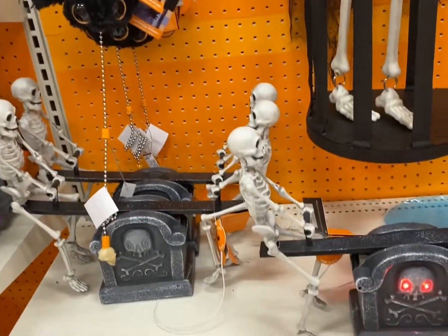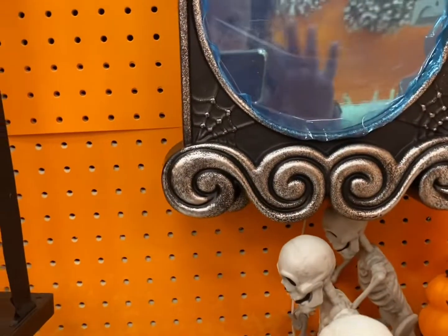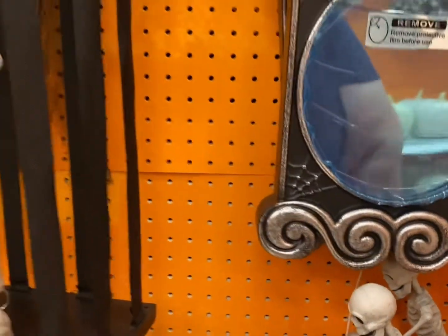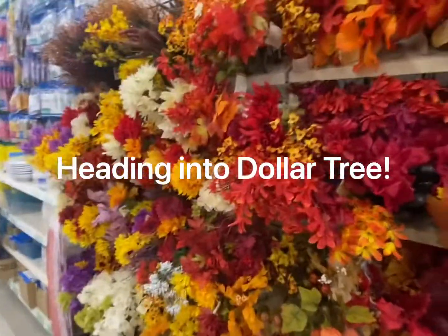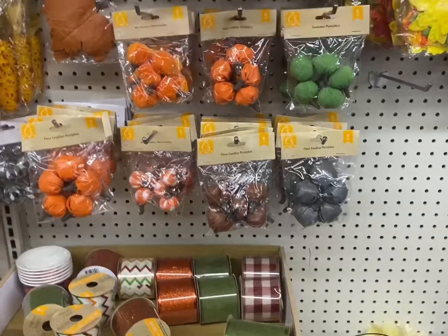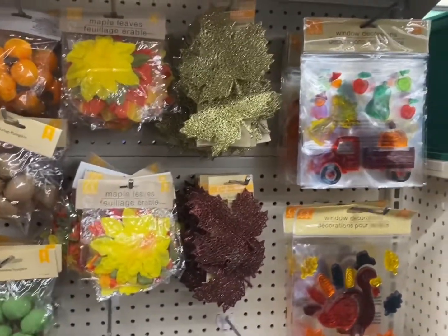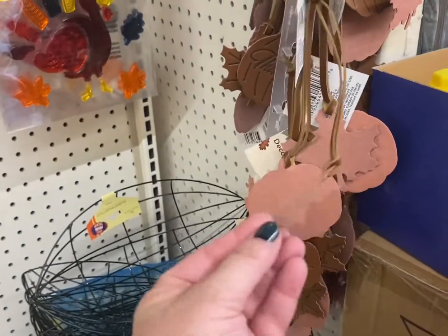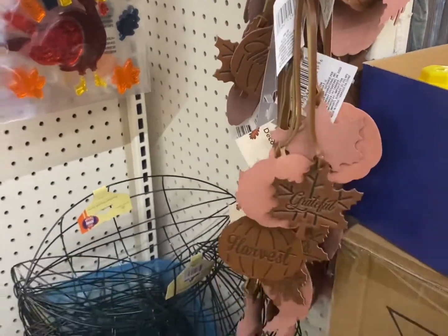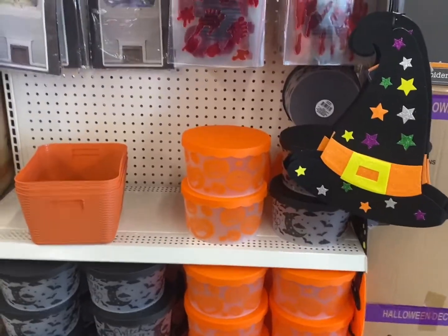I couldn't get the snow globe to work that I was trying to show you. No, no - it's a skeleton, you have to have a skeleton! These are like faux leather items - really cool with a tag or on a wreath. And there are some cool little boxes to put cookies in.